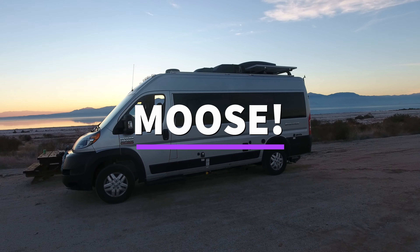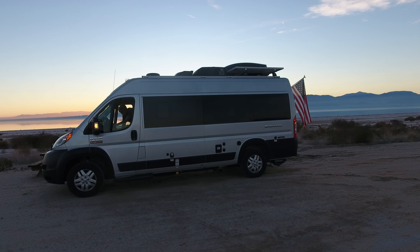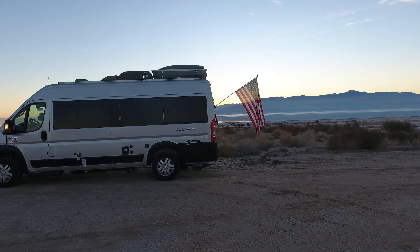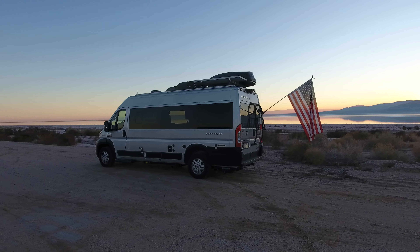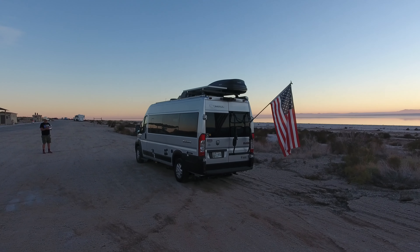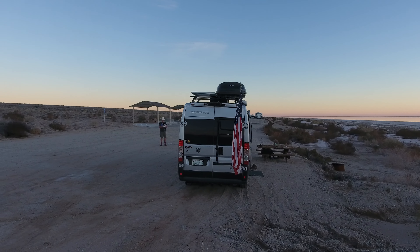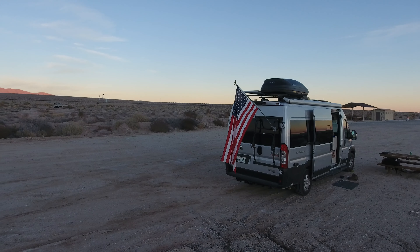Introducing Moose, our new 2020 Thor Motor Coach Sequence. Moose has twin beds, a kitchenette complete with sink, microwave, convection oven, two-burner cooktop, and refrigerator. Rear bath with toilet and shower, black and gray holding tanks, 190 watts — soon to have lithium batteries — and an Onan Cummins generator, making Moose completely self-contained for the uncontainable life.